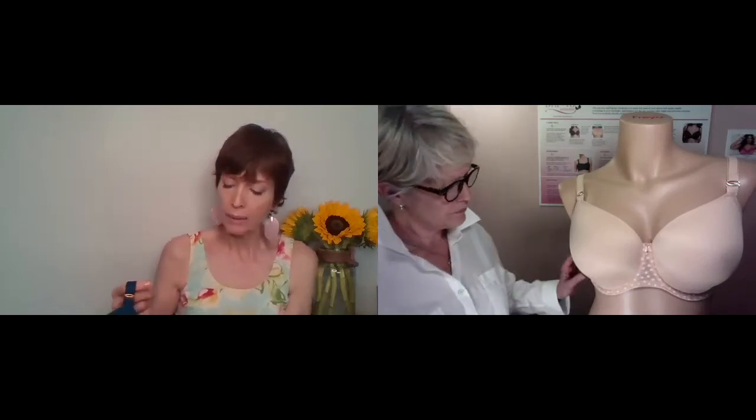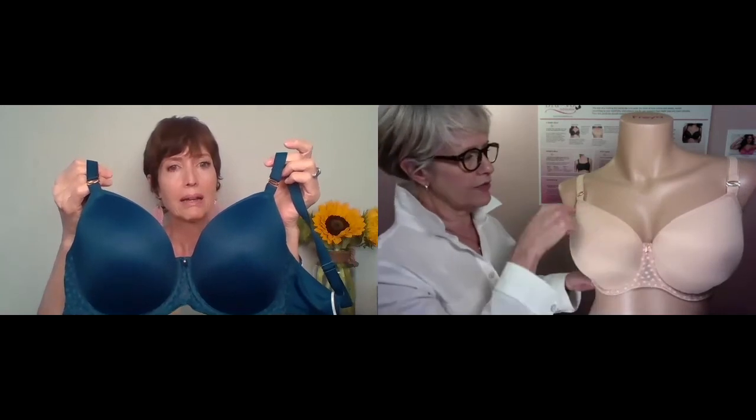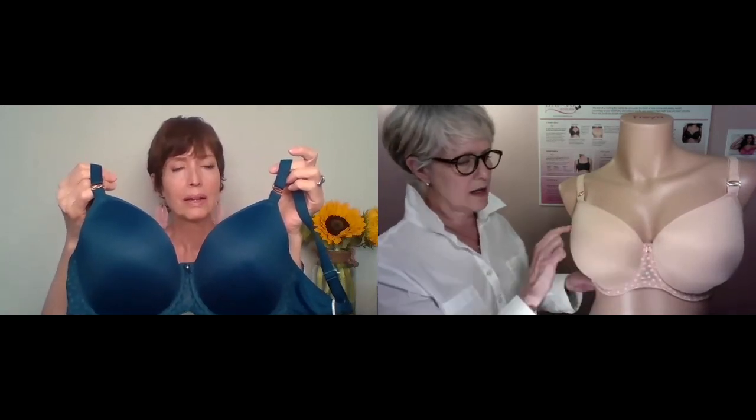I would call this a mid-coverage — not a full coverage, and not a demi. It really is a perfect mid-coverage. It goes above the curve of your breast so you're not going to get that bump. It's one smooth line from your nipple up. There's going to be nothing showing — it's just absolutely smooth. So it's undetectable under clothes.